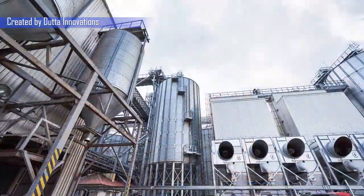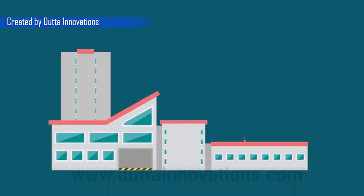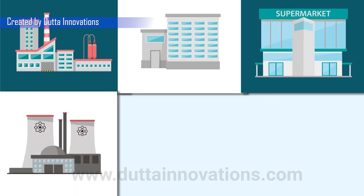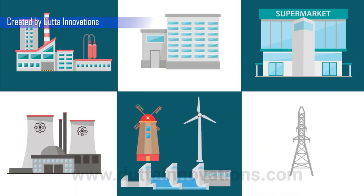We know the handling of electrical systems and their wirings or circuits are not easy, either in IT companies, residential apartments, commercial buildings, industries, power plants, solar, thermal, wind and hydro, and also the transformers.